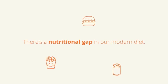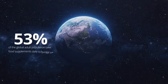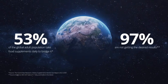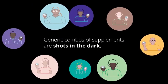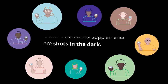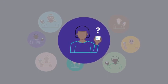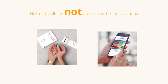There's a nutritional gap in our modern diet. 53% of the global adult population take food supplements to bridge it. 97% are not getting the desired results. Generic combos of supplements are shots in the dark. Our bodies are all different. Still, most over-the-counter product labels have no personal dosage instructions or guidelines. Better health is not a one-size-fits-all quick fix.